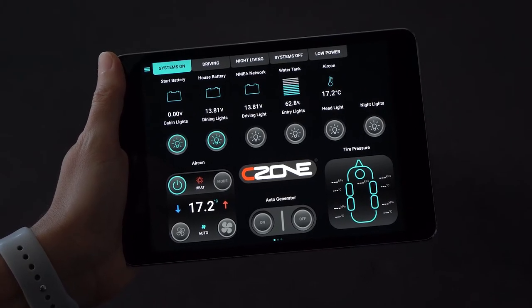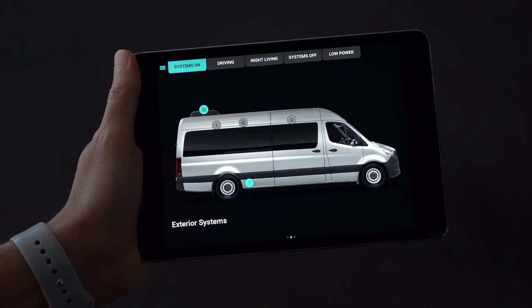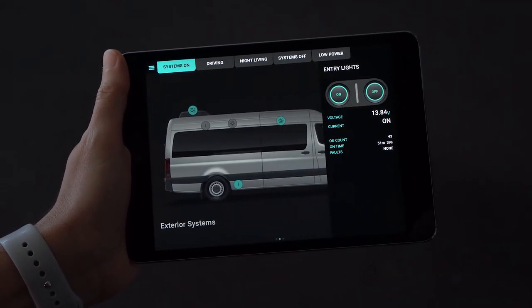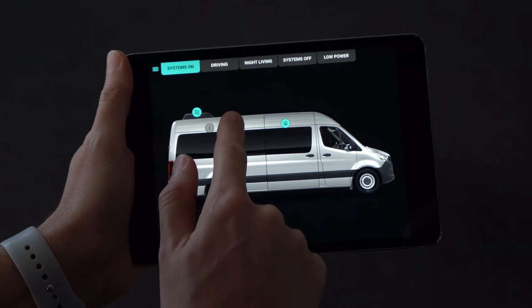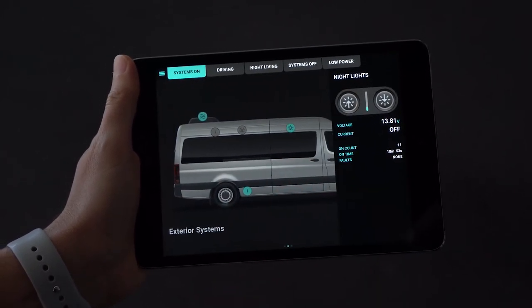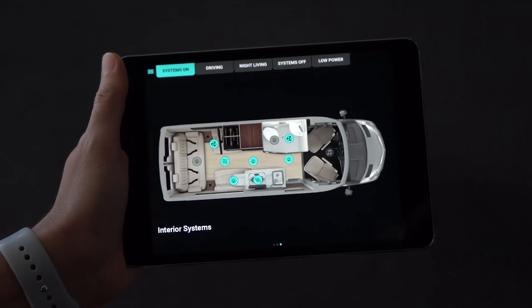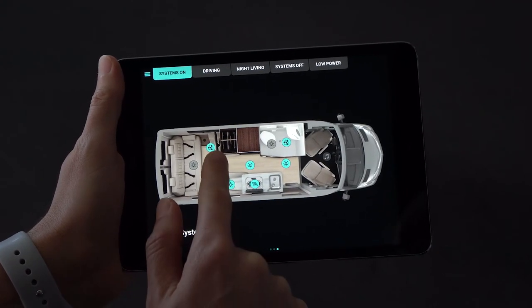The control slide-outs are a unique way of interacting with a C-Zone system. Instead of having multiple pages of dedicated switches, those switches can be replaced with icons located on an image of the boat or vehicle. Finding the desired switch is then much quicker and more intuitive — just locate the icon and press to access controls.